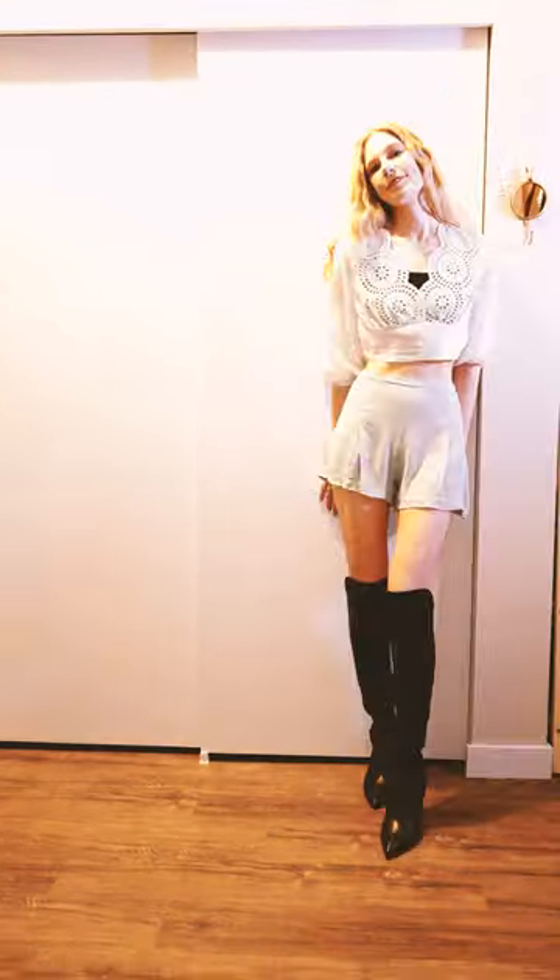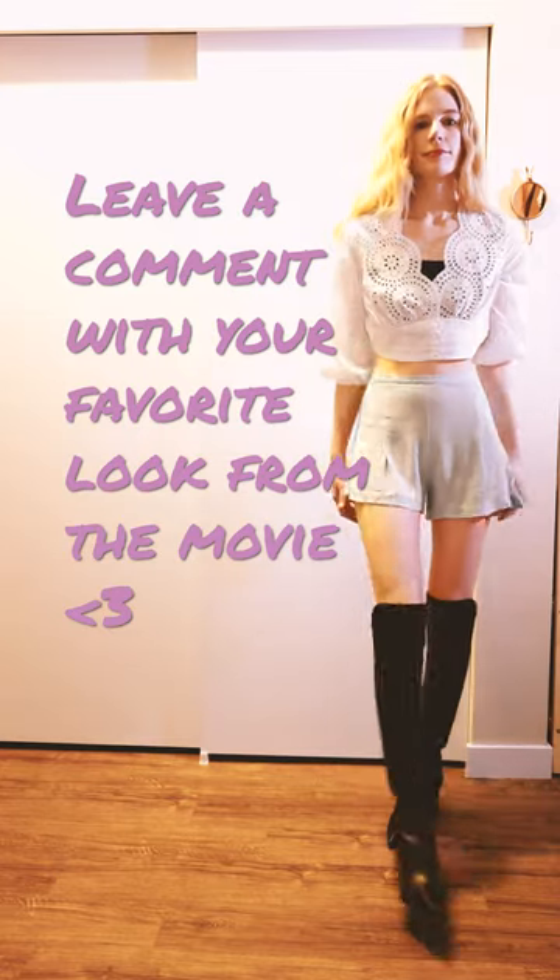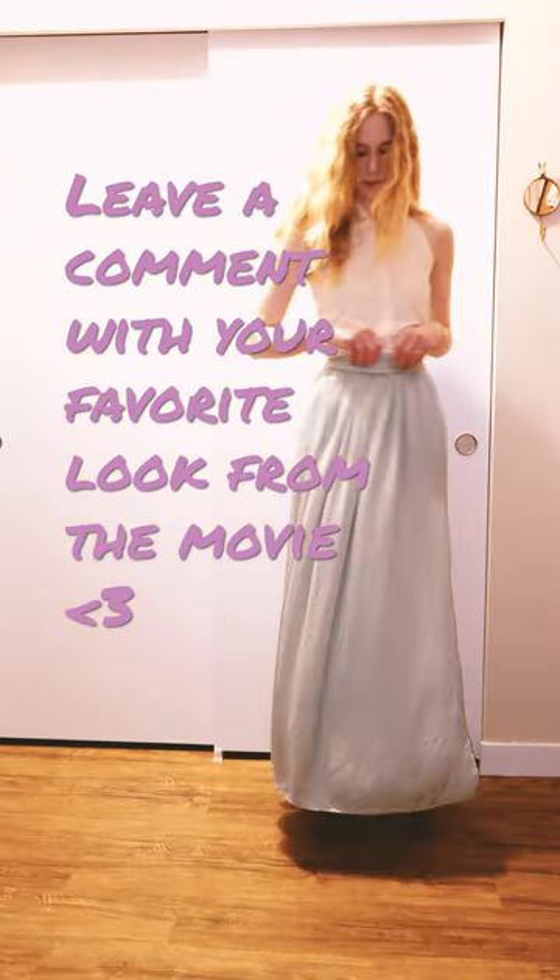So what do you think? Did I nail it or did I fail it? Let me know in the comments what you think, or if you would try any of these pieces in your wardrobe.